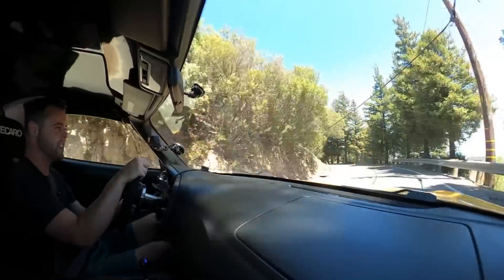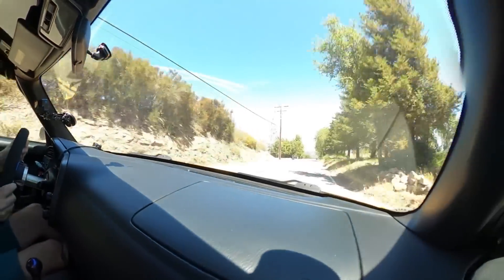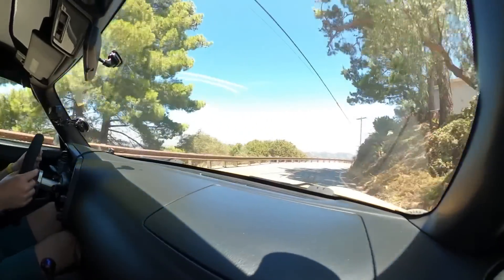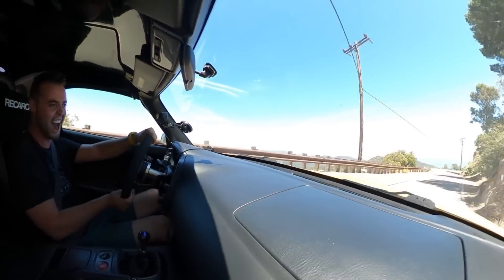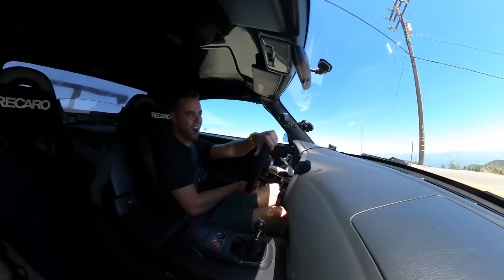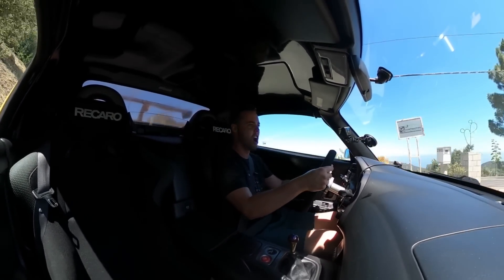But honestly, this car with the mods it has — I can't see how you can make it any better, and I genuinely mean that. It is so much fun behind the wheel of the S2000. Let me shut up for a second so you can listen to that insane 9,000 RPM redline.